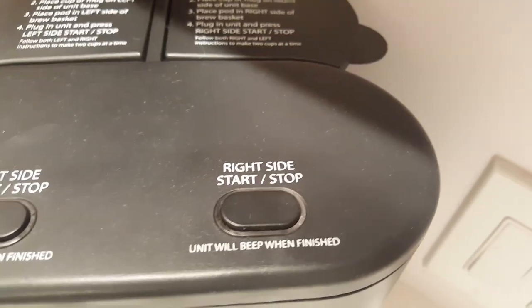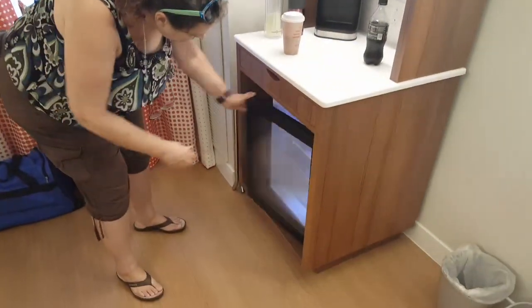Right side start, stop. Left side start, stop. Put your hands together — left side, right side, William stop. The fridge lights up when you open it!